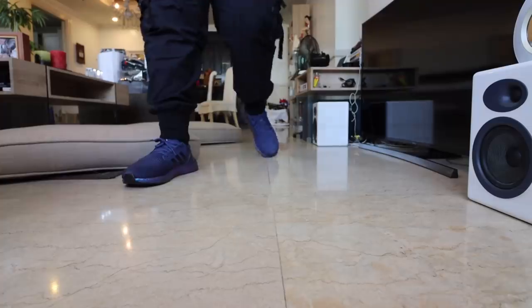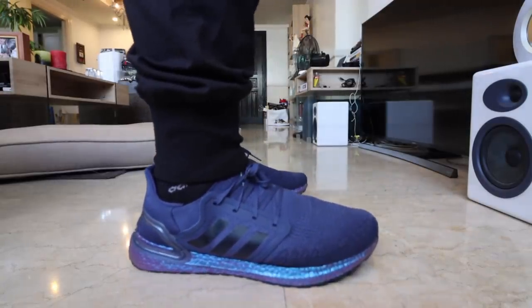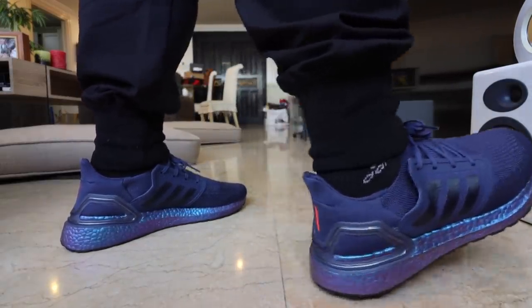Adidas has been experimenting with their Boost technology ever since they had the massive hit with the Adidas Ultra Boost. This is the Adidas Ultra Boost 20, the latest iteration of the Boost running sneaker that we've all come to love — Boost is life. Through the years they've come up with even more Boost sneakers, one of the shoes that popularized it for lifestyle being, of course, the NMD.